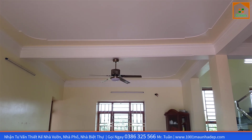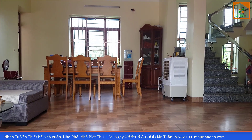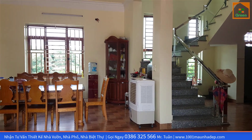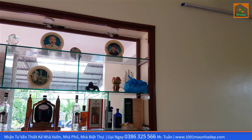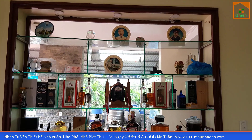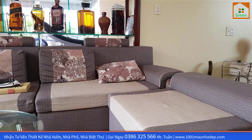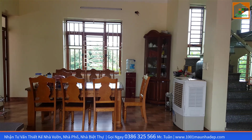Ngay khi bước vào sẽ là khu vực không gian phòng khách của gia đình. Với hệ trần được sơn bình thường, không đắp thạch cao. Sàn nhà thì sử dụng gạch rất là đẹp. Mời quý vị các bạn cùng chiêm ngưỡng không gian phòng khách với tủ đồ trưng bày của gia đình — những kỷ niệm và đồ vật trang trí mà gia chủ sưu tầm được. Phòng khách sử dụng hệ bàn ghế sofa giúp không gian trẻ trung và hiện đại hơn.